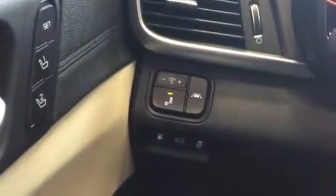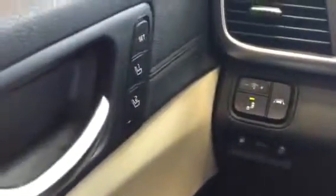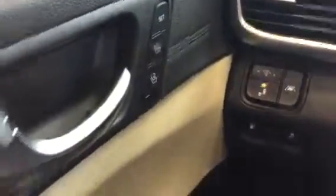Over here, if the vehicle you're looking at has it, you've got your lane departure, blind spot warning, your power and memory seats, and all of your window controls.